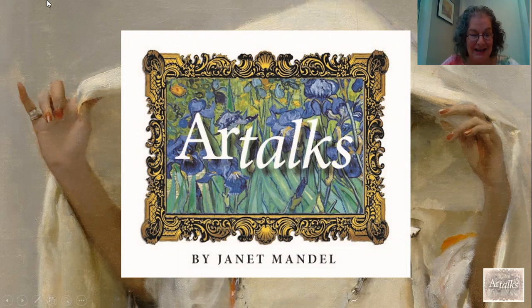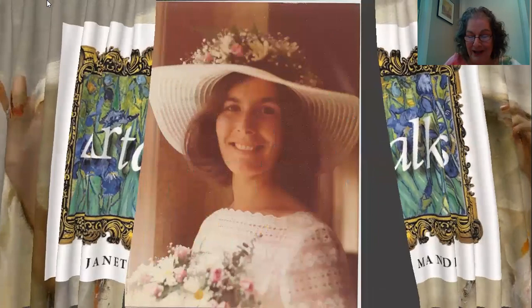Hello, everybody, and welcome back to my mini art talks. I'm Janet Mandel. Today is August 17th, and it is my 45th wedding anniversary, so I thought I would discuss an appropriate painting. I did the Arnolfini Marriage a few weeks ago, so I went to the Rijksmuseum to find another perfect painting, and that was The Jewish Bride.